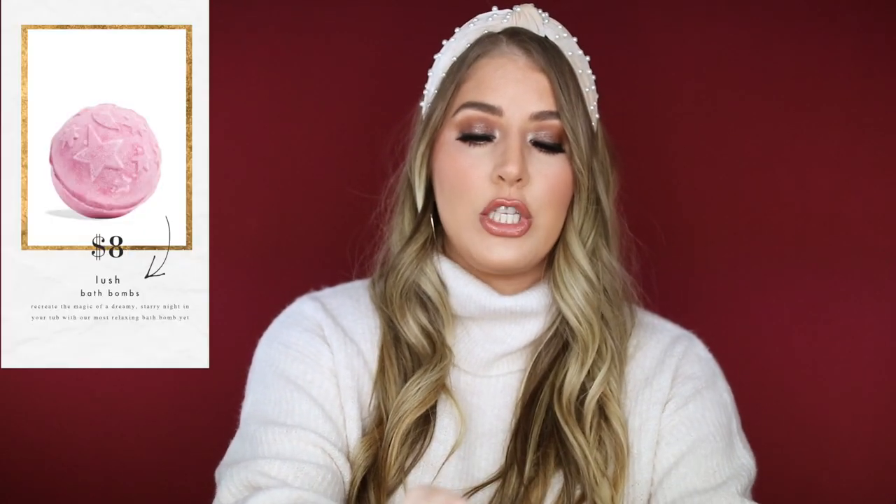Next we have Lush Bath Bombs — these are my absolute favorite. At any given time I have like four on deck ready. I love baths. This is the Twilight Bath Bomb and it smells so good. This is amazing if someone has a bath and loves doing a little self-care routine. They always make your skin feel so soft. I love that they're an all-natural, vegan, cruelty-free brand. Besides bath bombs, I love their body scrubs and body lotions. The water turns a pretty color and some of them have glitter or little rose petals.